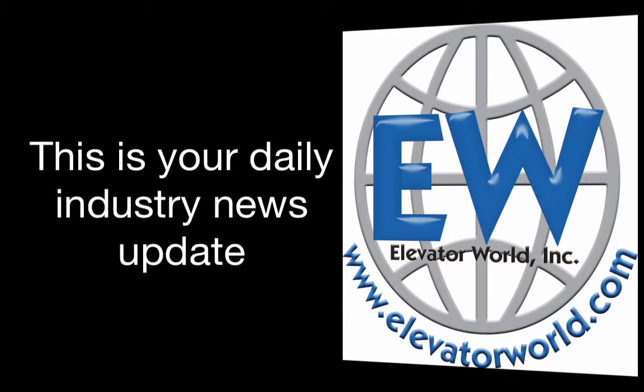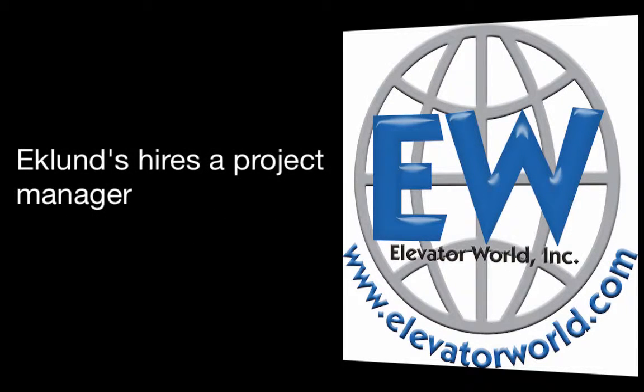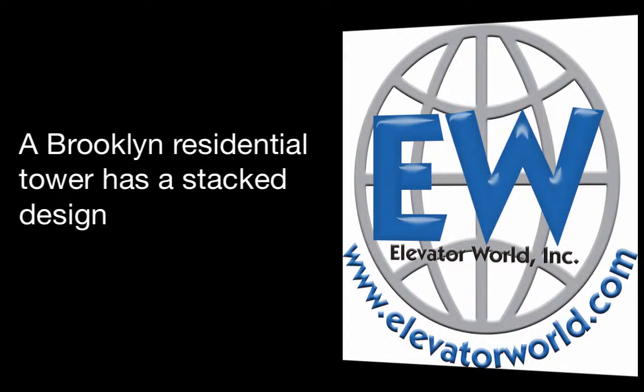This is your daily industry news update for March 28, 2016. In today's news: Eklunds hires a project manager, the MAC Group awards an elevator maintenance contract in Dubai, and a Brooklyn residential tower has a stacked design.